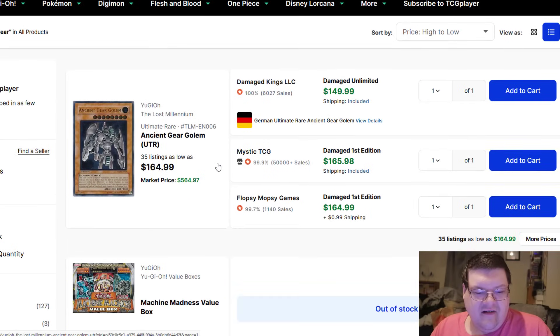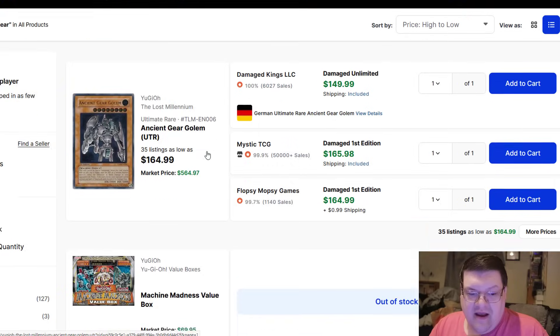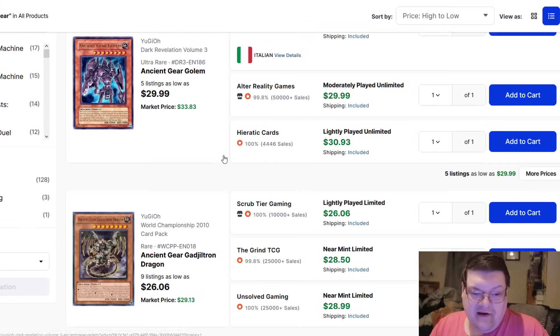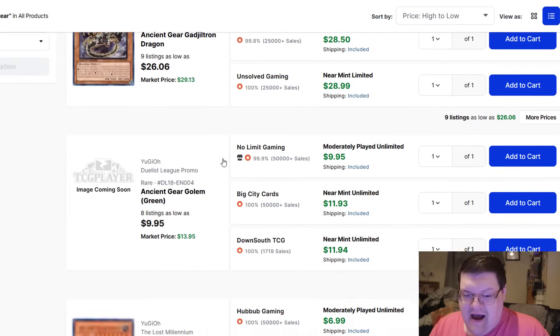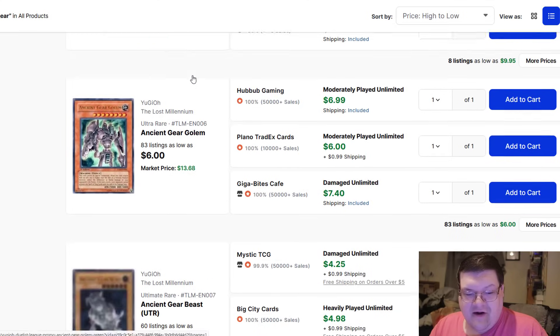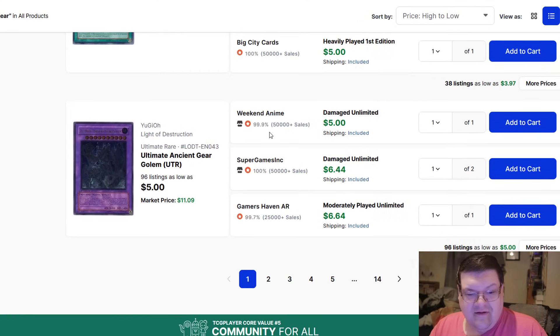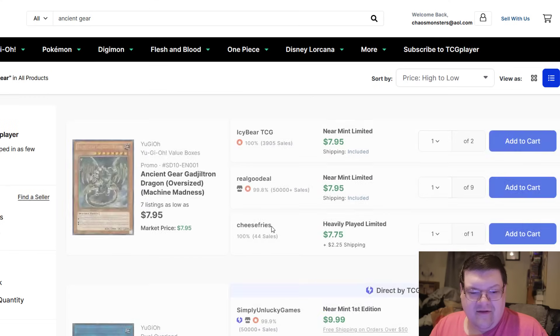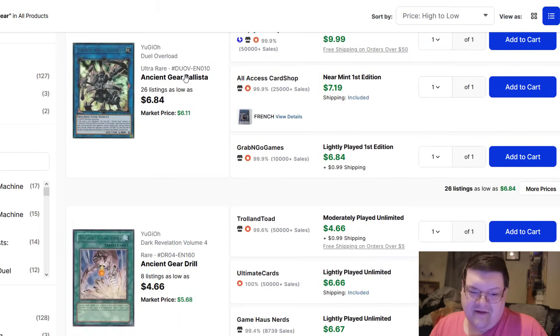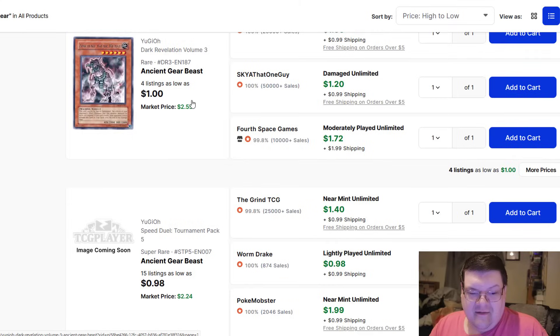Ancient Gear stuff — this is anticipation for the weekend. We do know that Crow's voice actor is going to be present, which means to everybody out here, I don't know if I want to pick up Ancient Gear cards. Ancient Gear Golem greens are $12 — it's actually by far probably the coolest one. The Fortress is also at $9. A Ballista is probably going to get a reprint; it's very long overdue for one.